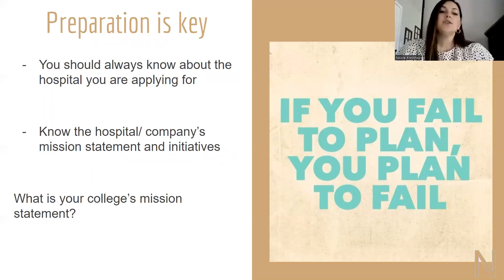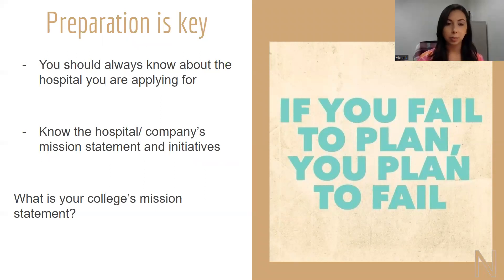Preparation is key. You should always know about the hospital you're applying to — know the company's mission statement and initiatives. You could look up your college's mission statement just to get an idea of what we'd be looking for. We spoke to a class one time and asked if anyone knew their college's mission statement. One student gave a great answer: 'If I was applying to that university, I would know their mission statement.' So if you're applying somewhere, you should know what their mission statement is.